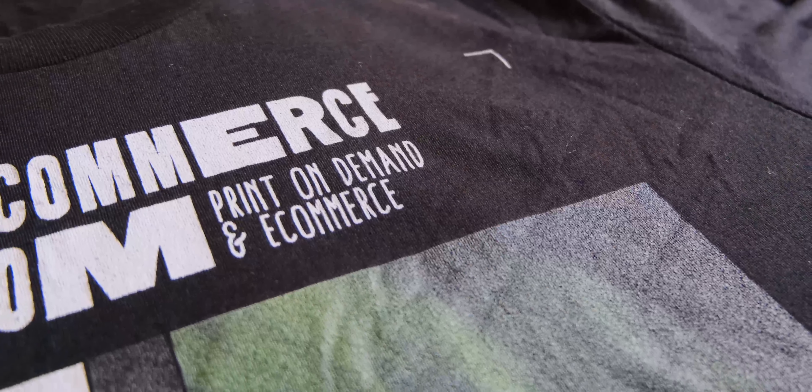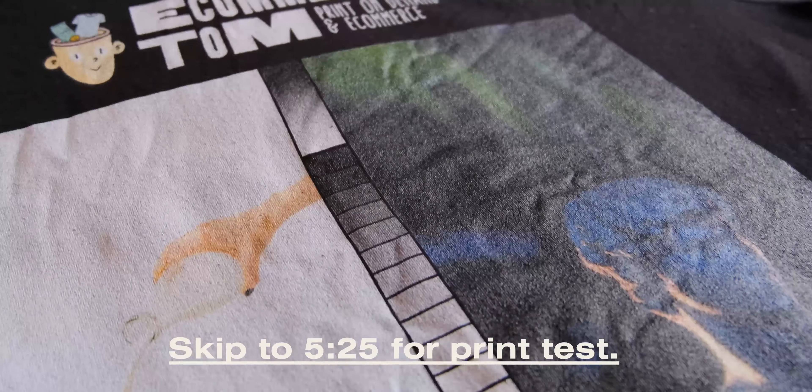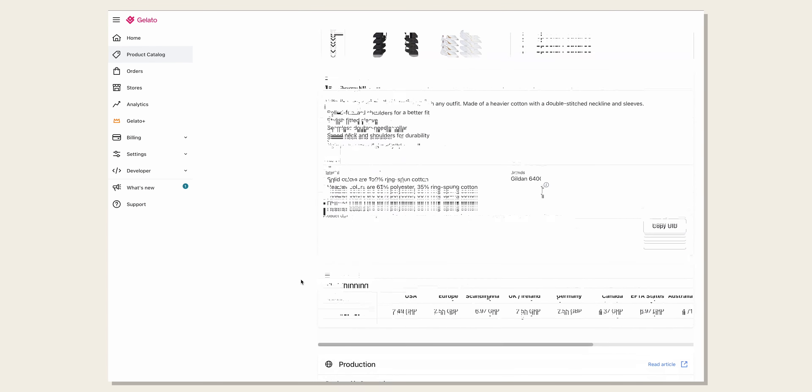Hi, I'm Tom. Today we're going to be taking a look at Gelato Print On Demand. Gelato advertise themselves as a global print-on-demand supply company. They have 34 locations around the world, mostly in Europe, and from what I can see, there's only around 9 of the 34 locations that print on clothing.